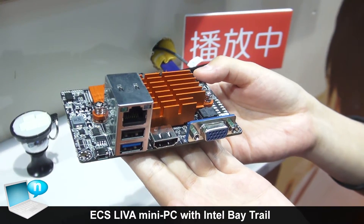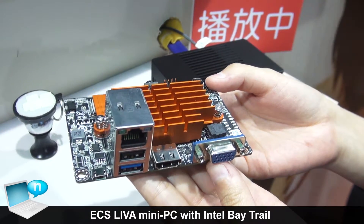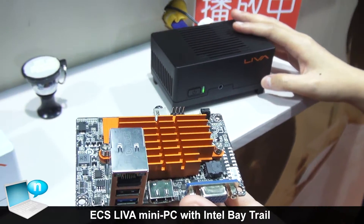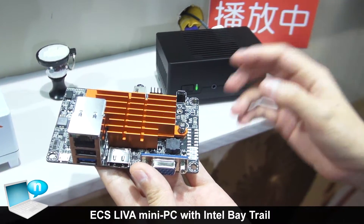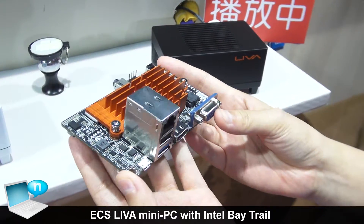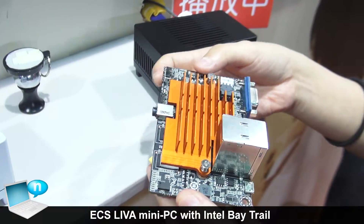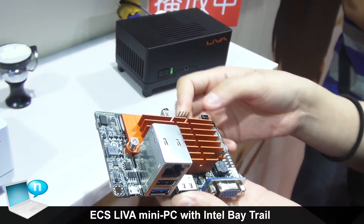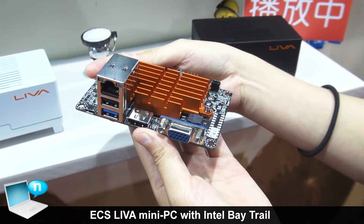This is the brand new mini PC product from ECS this year, and we call the system Leva. Leva is the name combining Levin and Viva. The PCB inside is about 2.5 by 4 inches form factor, and we use Intel Batreo M as an SOC mounted on the PCB.